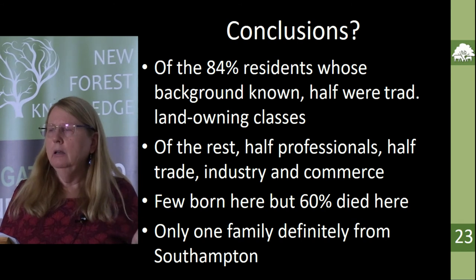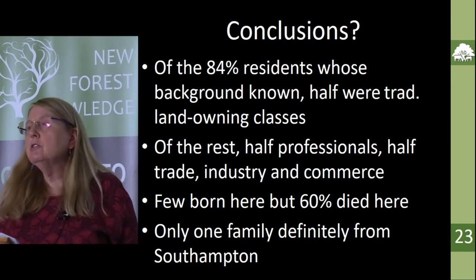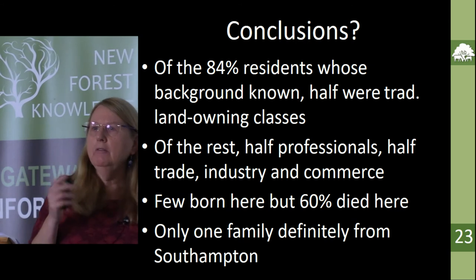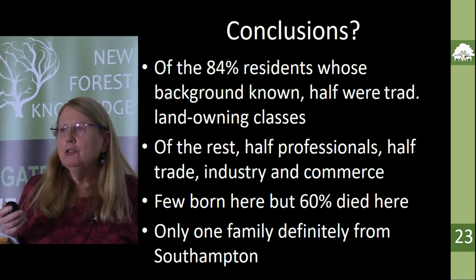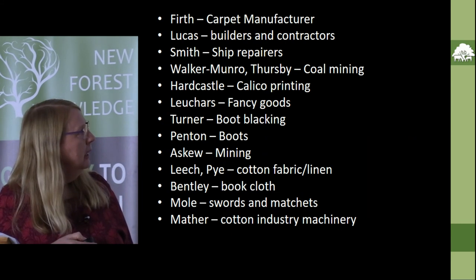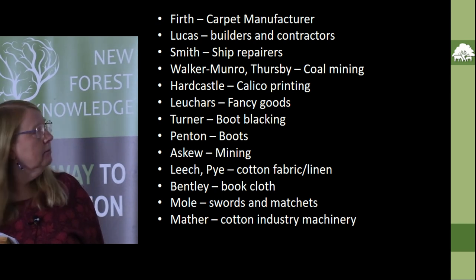I found that very few of them were born here, although that may be because they tended to be born in London or at their mother's or grandparents' house. But 60% of them died here, which is probably just a reflection of the fact that they did settle down and a lot of them were retiring. One thing I really didn't expect to find was that only one family actually came from Southampton and moved out here — I did expect to find more business people from Southampton deciding to retire to the New Forest, and I really didn't find any apart from Perkins of Boulder. And that's it — thank you very much.